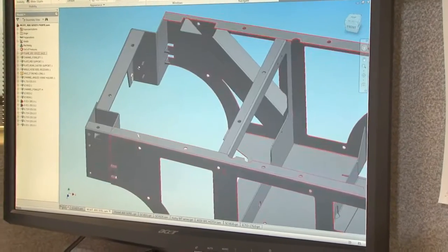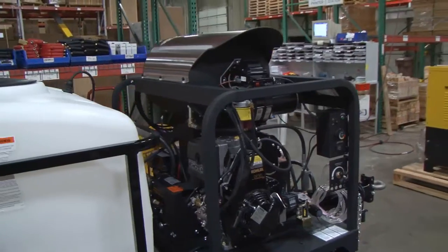Autodesk gives us the flexibility of creating the product on the screen and testing it, doing our analysis before we ever construct the first part.